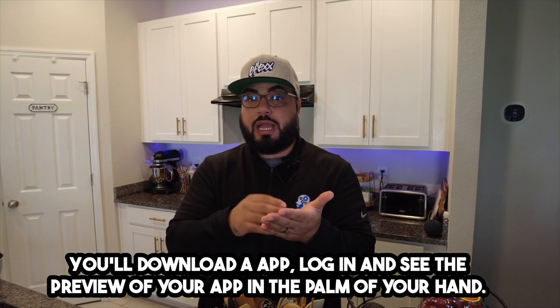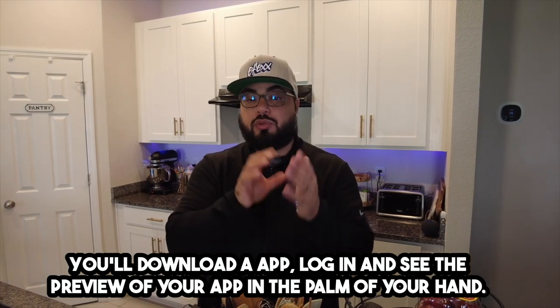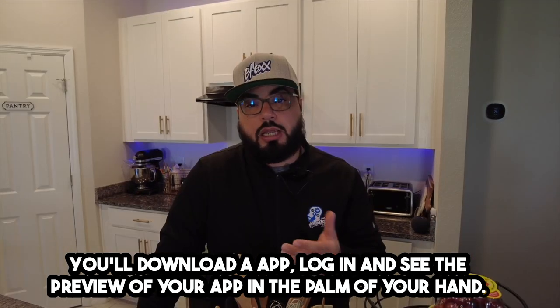We'll text you a link, you'll download the app, log in and see the preview of your app in the palm of your hand.